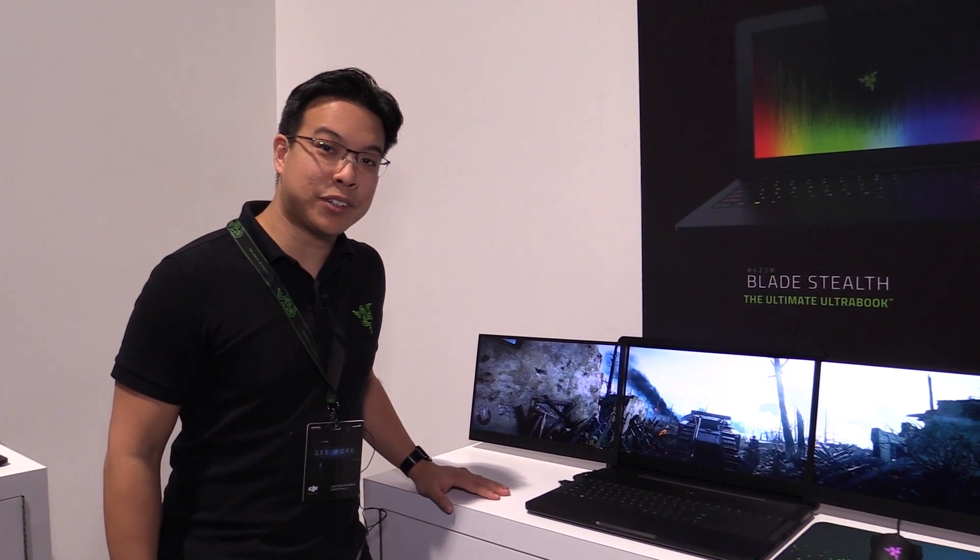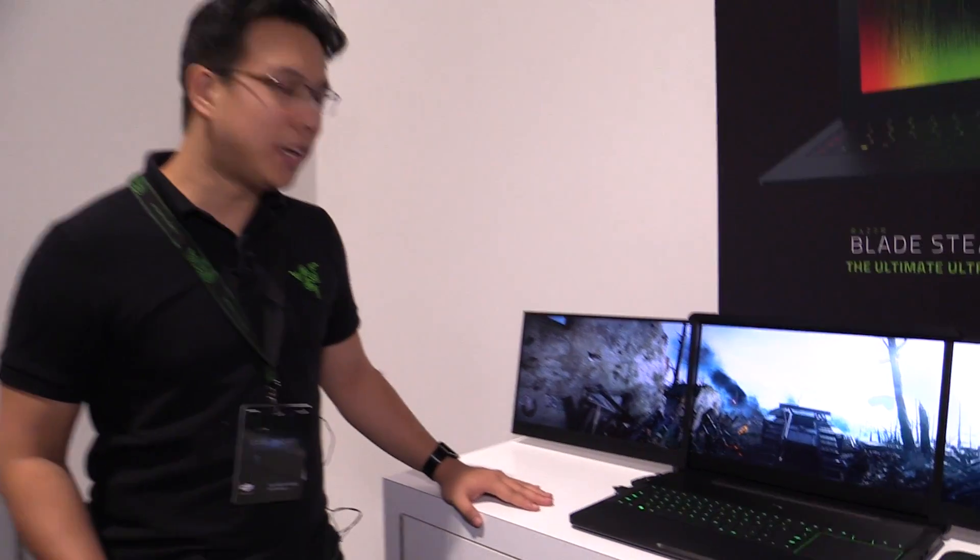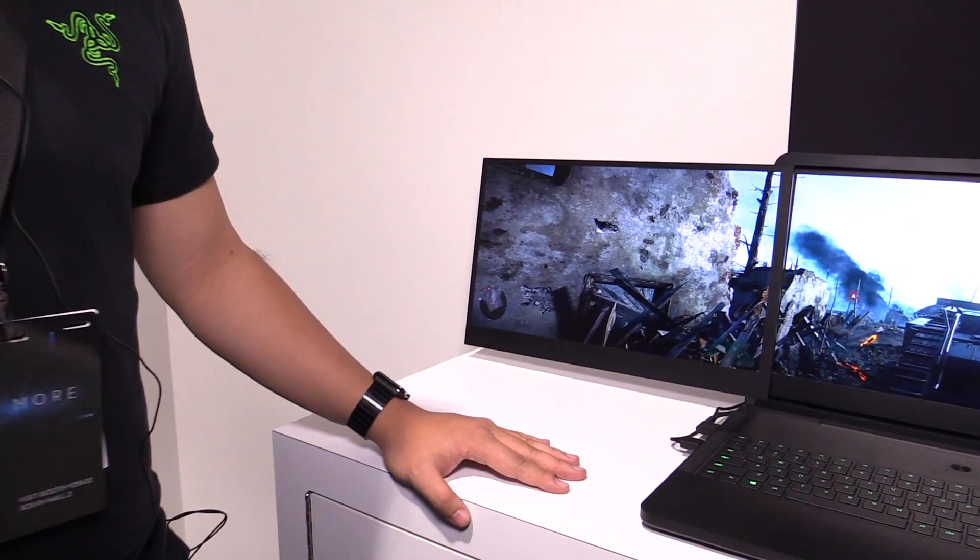Hi, Vincent here with Razer. We're here at CES 2017 and what we're showcasing to you guys today is our biggest announcement here at the show — Project Valerie. What is Project Valerie? Project Valerie is the world's first automated triple display laptop.